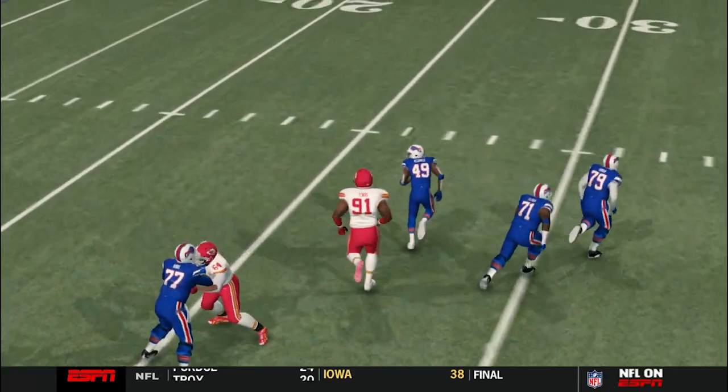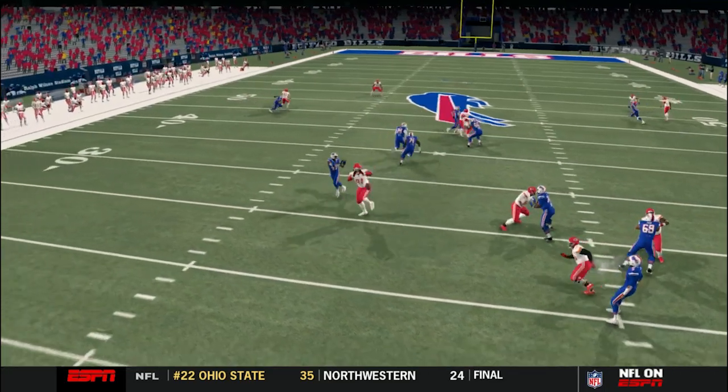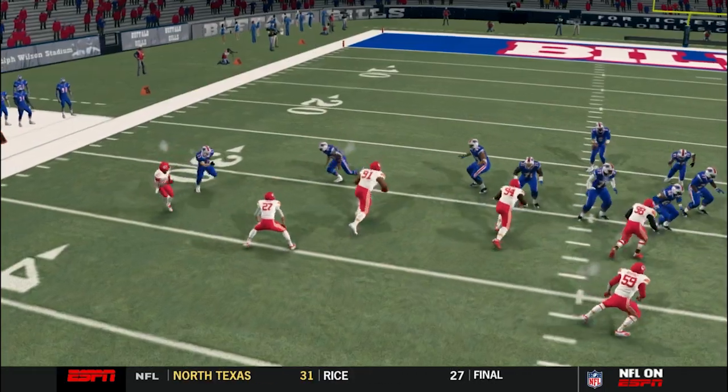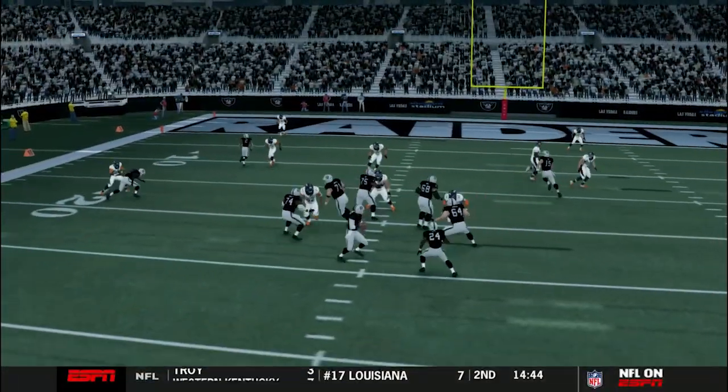Christian Towns again. Look at this — Stonehands, you got to catch that though. But you see how he recognized that screen? You see the speed and explosiveness to track him down from the other side. Something special.